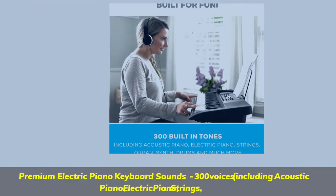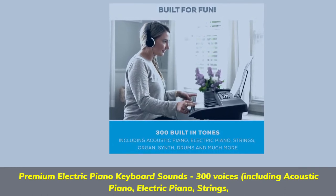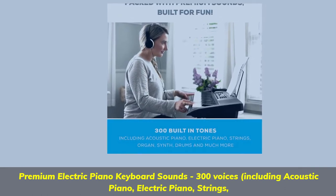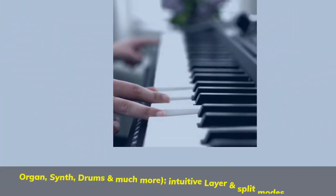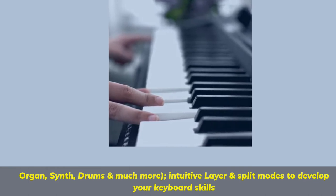Premium electric piano keyboard sounds with 300 voices, including acoustic piano, electric piano, strings, organ, synth, drums and much more. Intuitive layer and split modes to develop your keyboard skills.